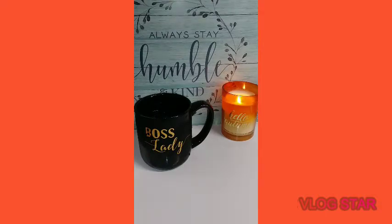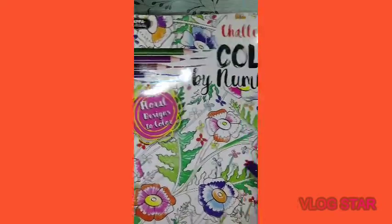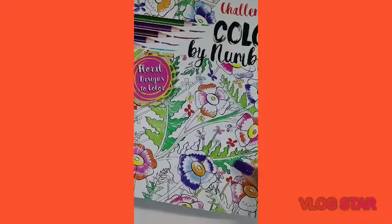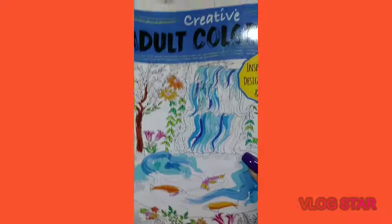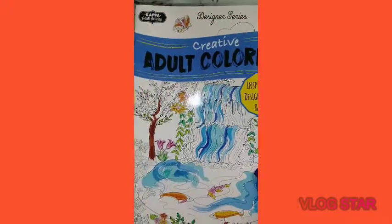Next I'm going to show you this adult activity coloring by number — this is what it looks like — and then the next one is the one with waterfalls and things of that nature.